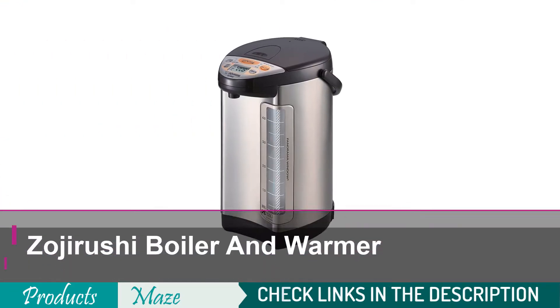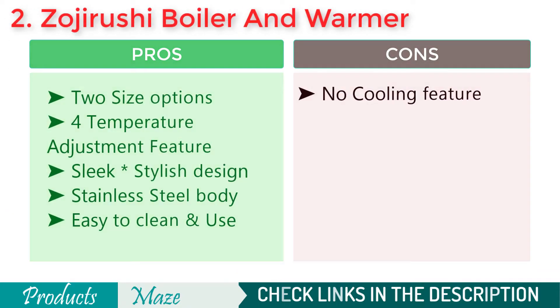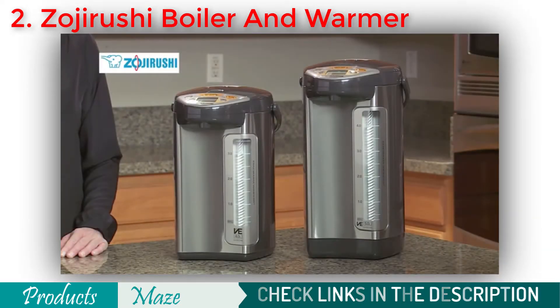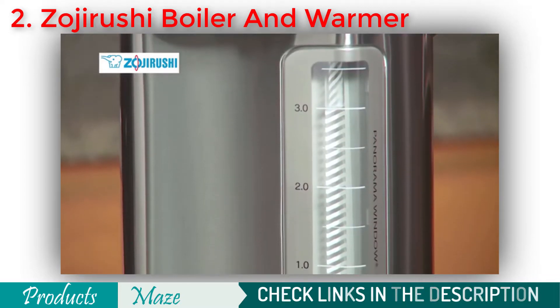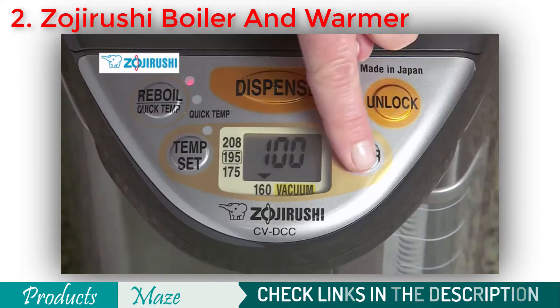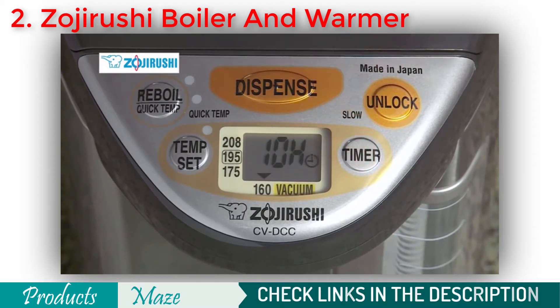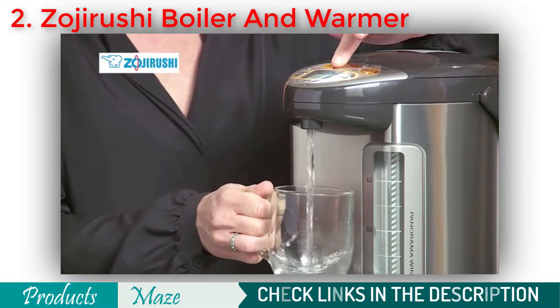Second on our list is the Zojirushi VTC C50XT America Corporation Hybrid Water Boiler & Warmer. If you are looking for a product that doesn't cost you much while providing quality results, then this made-in-Japan Zojirushi product is our bet for you. It has two size options that allow you to pick one according to your needs. Because the product comes with four temperature adjustment settings, you will get properly heated water instantly. The machine is durable and easy to use, thus making many of your jobs easy and effortless. With its non-stick interior and stainless steel exterior, it is made to last a lifetime.